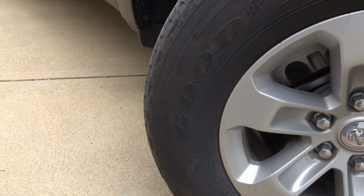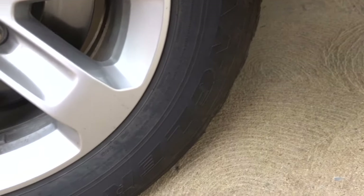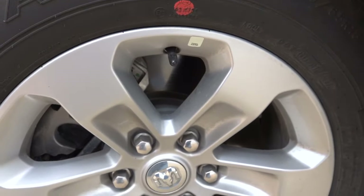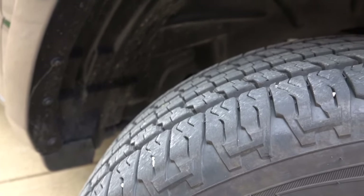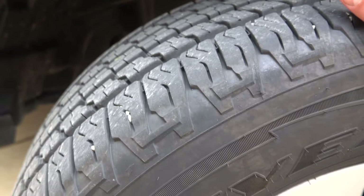I want to talk about these tires here real quick. These are Goodyear Wrangler Fortitude HT tires. These are highway truck tires and they are quiet. I'm going to show you in a couple minutes how quiet they are out on the highway — in fact, why don't we just jump to that right now.